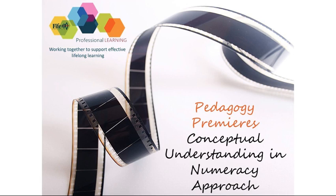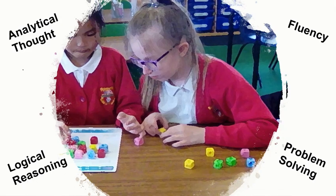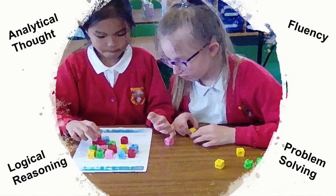Conceptual Understanding and Numeracy is Fife's approach to supporting the development of fluency, logical reasoning, analytical thought, and problem-solving skills that are fundamental for sophisticated and refined mathematical understanding.